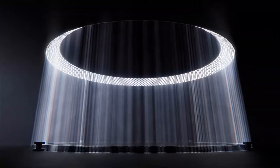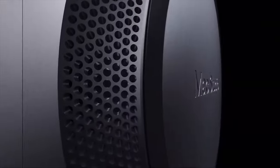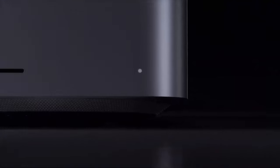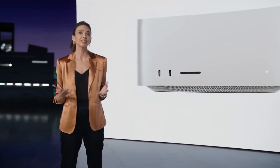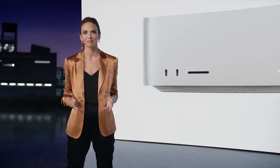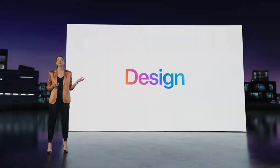So what computer gets to hold the new M1 Ultra first? The new Mac Studio, of course. This is the big, beefy Mac Mini-inspired machine that appeared in last-minute leaks, and it looks glorious. Apple packed it with tons of connectivity — two USB-C ports on the front for the M1 Max configuration, or two Thunderbolt ports for those with the M1 Ultra, plus an SD card slot on the front.